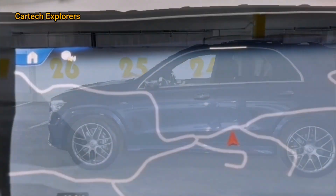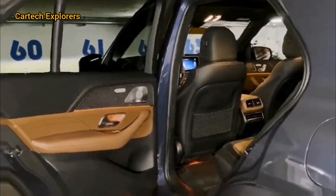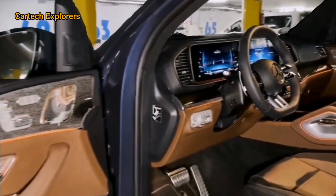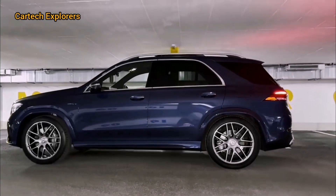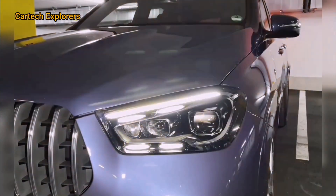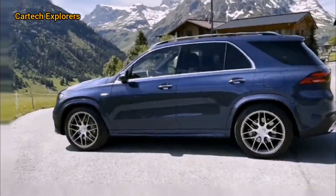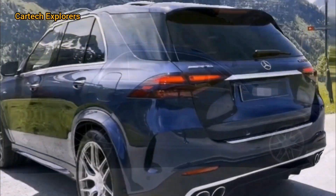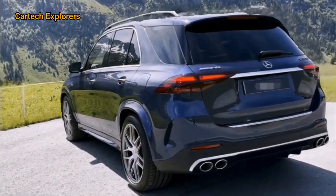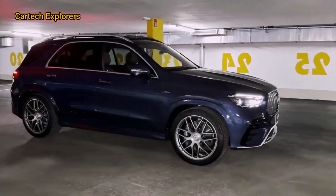For those interested in performance, the GLE 53 Hybrid doesn't disappoint. It packs a 3.0-liter inline-six engine combined with a 48-volt hybrid system, delivering a total of 429 horsepower and 384 lb-ft of torque. This setup allows for a 0-60 mph time of just 5.2 seconds, which is impressive for an SUV of this size. The ride is smooth and responsive, thanks to the AMG-tuned air suspension that adapts to different driving conditions.